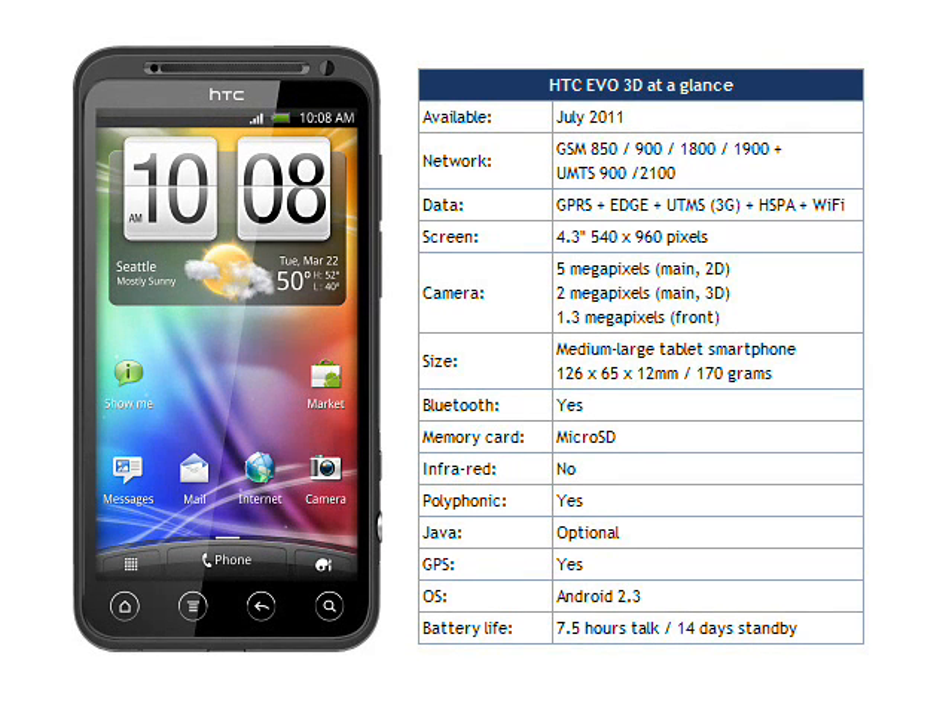The EVO 3D will easily be one of the most powerful Android handsets you can buy when it hits the market from next month. HTC didn't give any guidance on price, but we would expect the HTC EVO 3D to retail for somewhere in the region of €700 at launch.